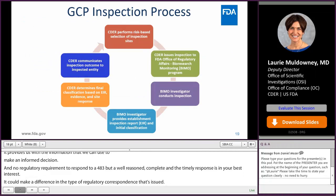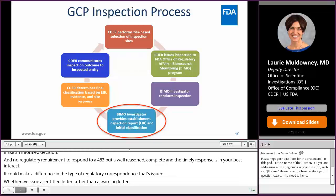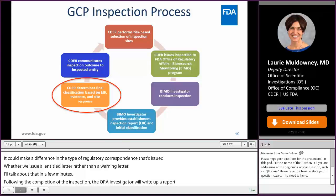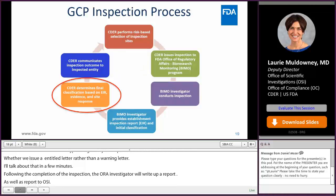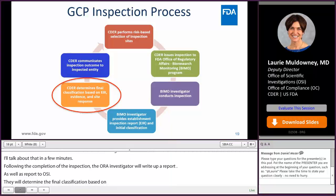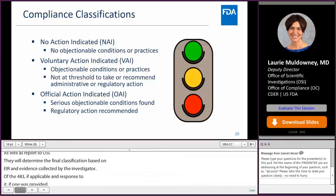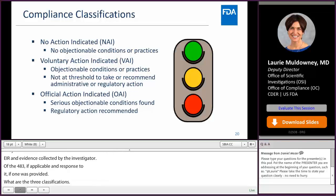Following completion of the inspection, the ORA investigator will write an Establishment Inspection Report, or EIR, and provide an initial field classification to OSI. OSI will then determine a final classification based on the EIR, any evidence or exhibits collected, the 483 if applicable, and the site's response to the 483. There are three potential compliance classifications: NAI, or no action indicated; VAI, voluntary action indicated; or OAI, official action indicated.